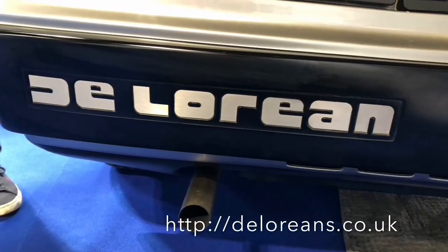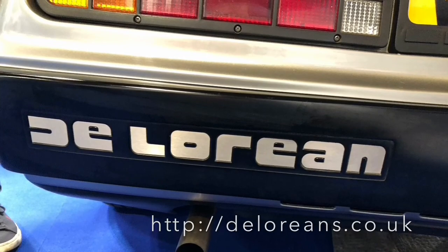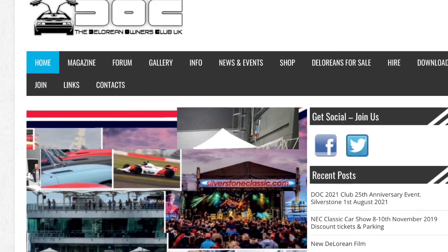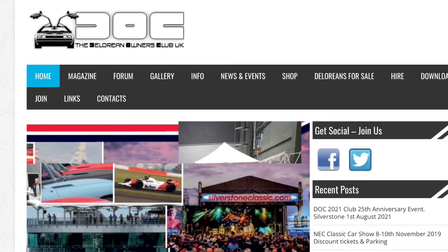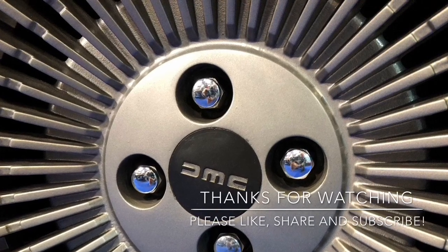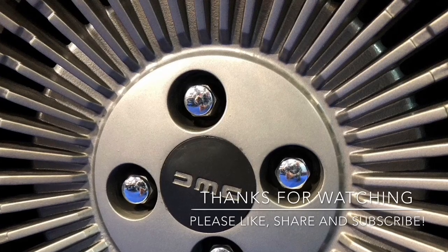My sincere thanks to the DeLorean Owners Club, which is a small, friendly and passionate group of owners. Formed in 1996, they consider themselves the custodians of the brand, committed to preserving the history and heritage of DeLorean and keeping the cars and the name alive. Thanks for letting me get closer to your cars, and if any of you want to risk me driving the cars and doing a full road test review, you know where to find me. Thanks for joining me on this short tour around the DeLorean Owners Club stand at the UK National Classic Motor Show. Please like, share and subscribe, and feel free to join me on the next one.